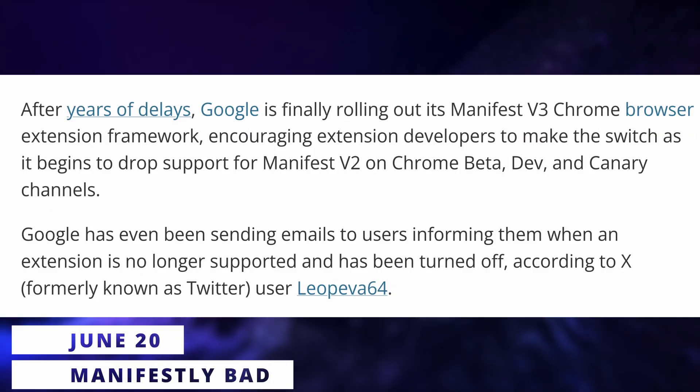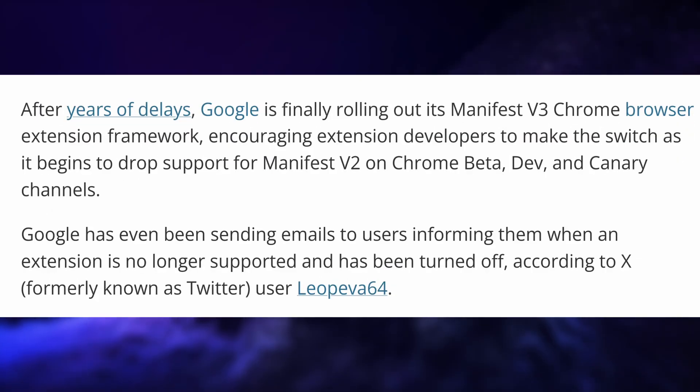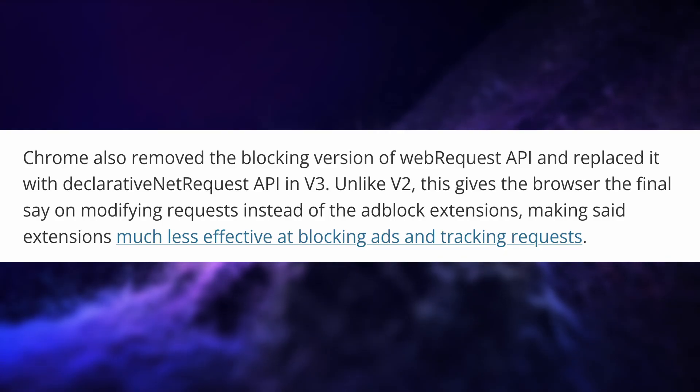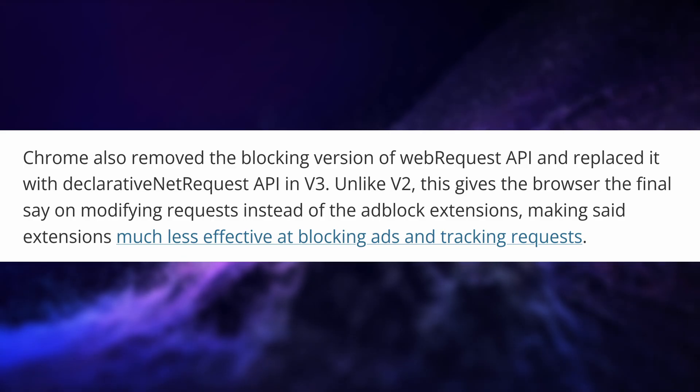Google is finally pulling the trigger on Manifest V3, the revision of the browser extensions API that will severely limit what extensions can do, notably ad blockers and tracker blockers. The main contention point is that ad blockers need to implement a lot of rules to block traffic from various ad servers, and Manifest V3 prevents them from implementing nearly enough of those rules. uBlock Origin needs about 300,000 rules, and Manifest V3 only allows 30,000 of these. Extensions also won't be able to modify browser requests as much, meaning tracker blockers will be much less efficient.